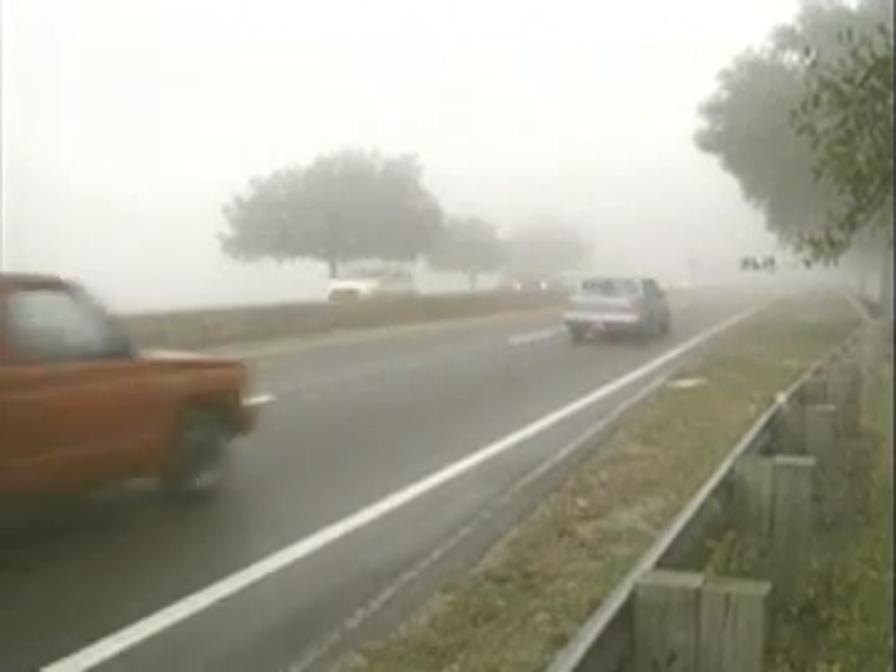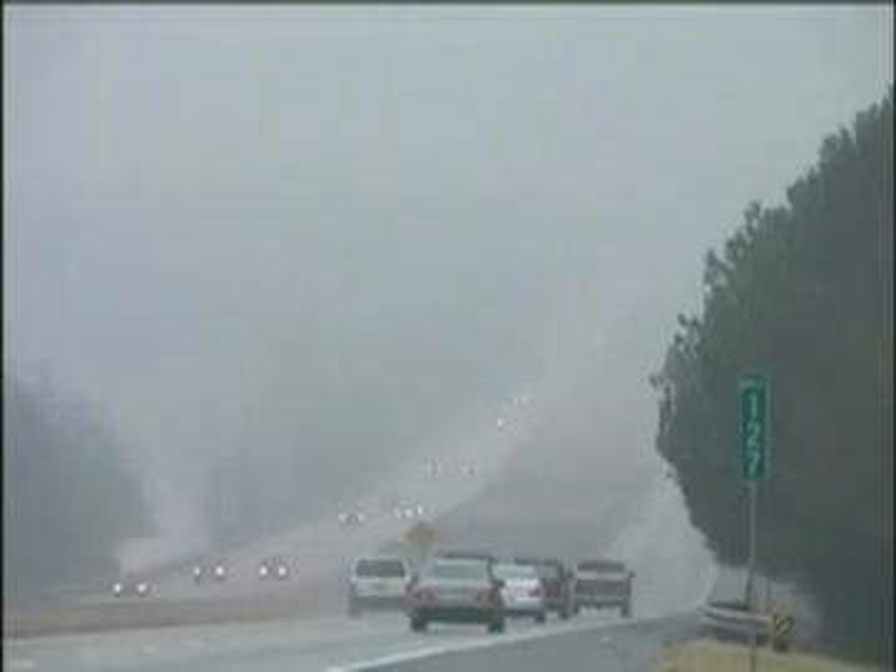Other times, fog can be thousands of feet or thousands of meters thick and cause problems because drivers can't see very well and airplanes can't take off or land. Fog happens a lot in some places where you have water.